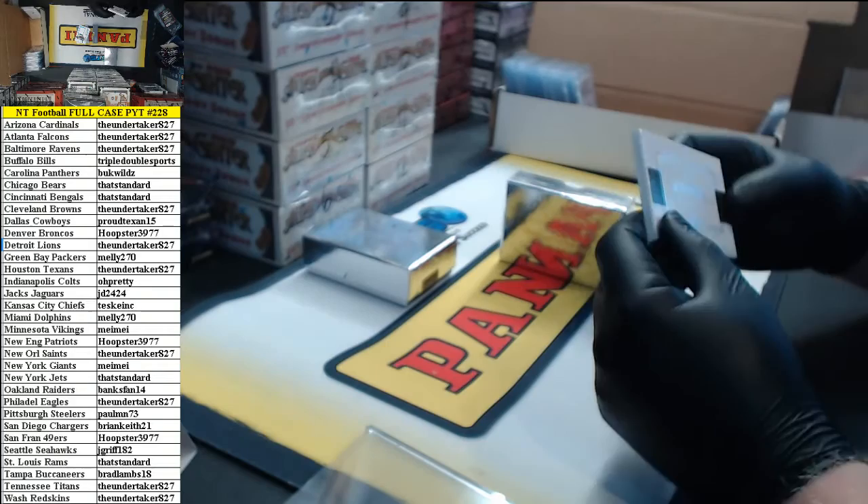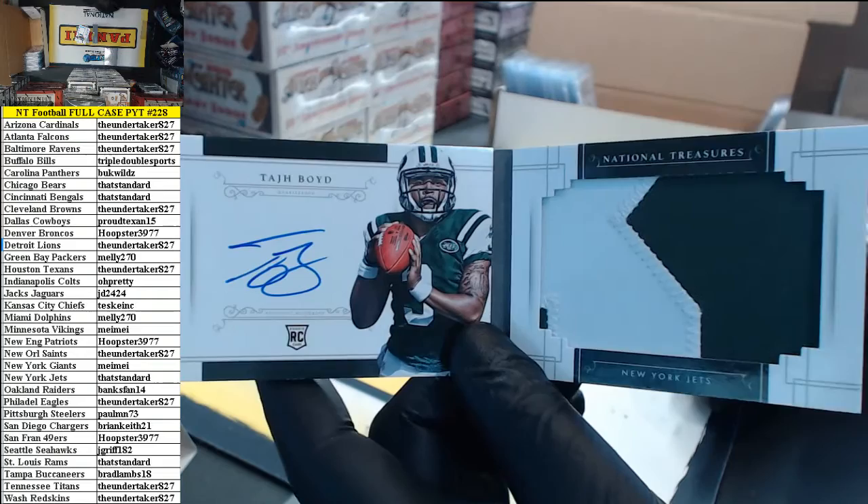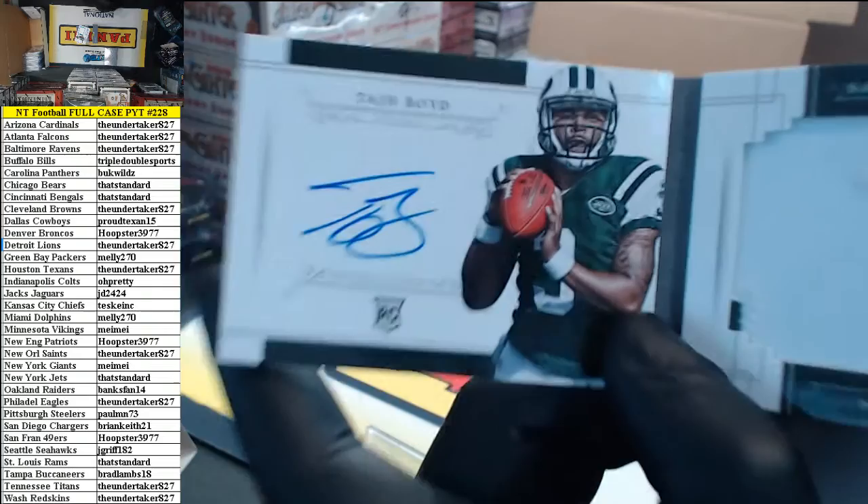Here we go. The true case hit. 68 of 99 — watch out — Tag Boy booklet for those Unreal Jets. That's standard. You got voided.